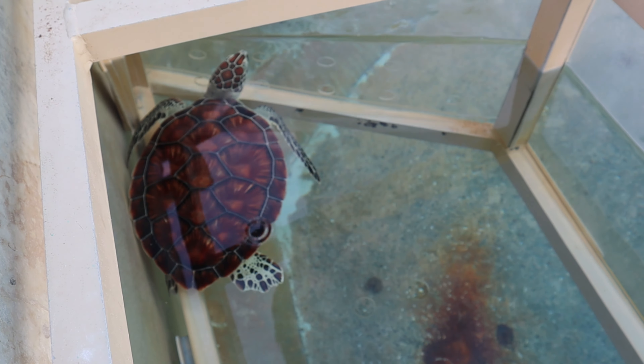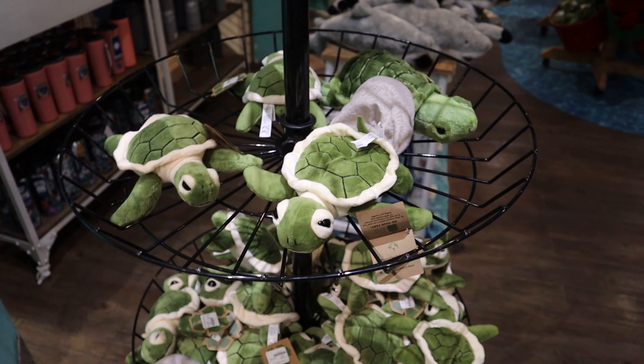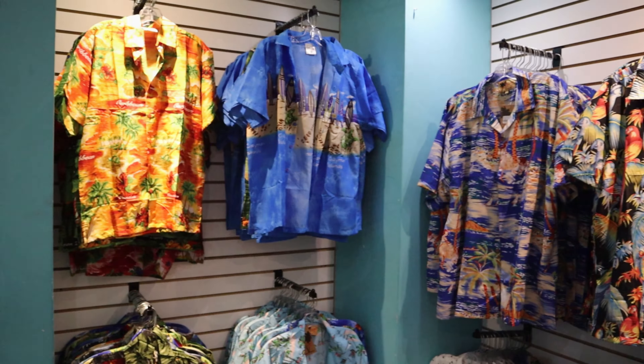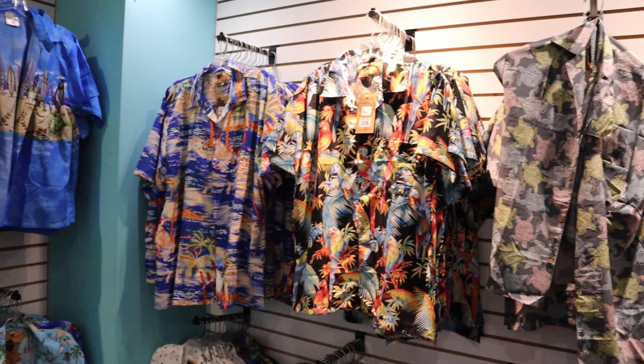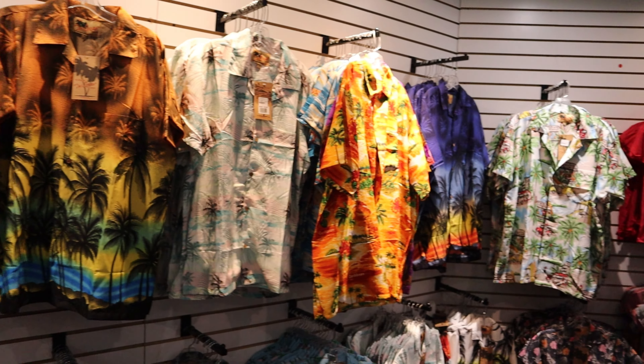The gift shop you exit through is pretty big. If you have someone on your gift list who really loves turtles, you're going to find something for them here. They have stuffed turtles, toy turtles, turtle t-shirts, turtle artwork, turtle glasses. If you can put a turtle on it, they have it.